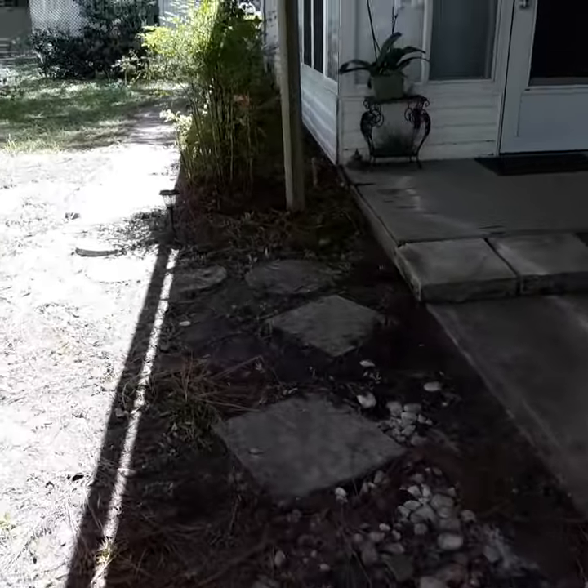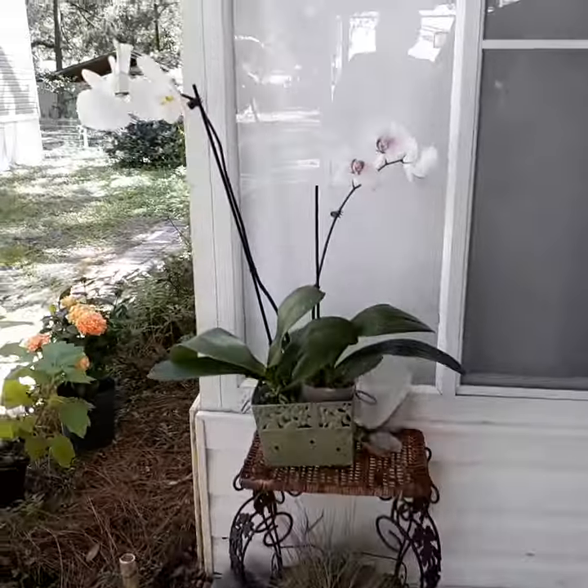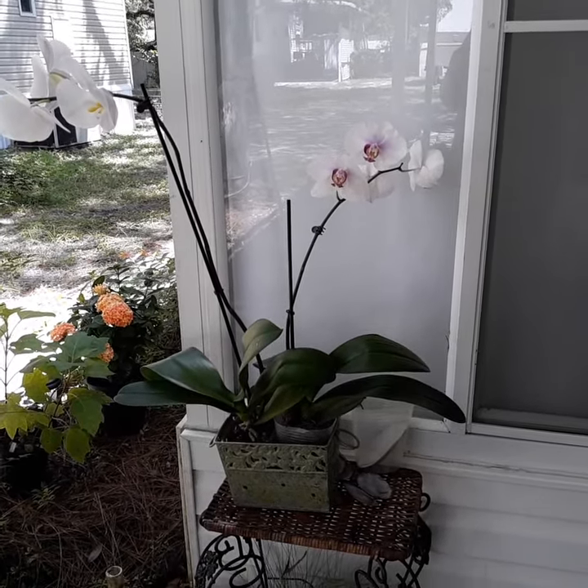We went orchid shopping today and I got two beautiful orchids, except that I broke half the flowers off in the car when my purse fell on them, so I'm a little disappointed about that.